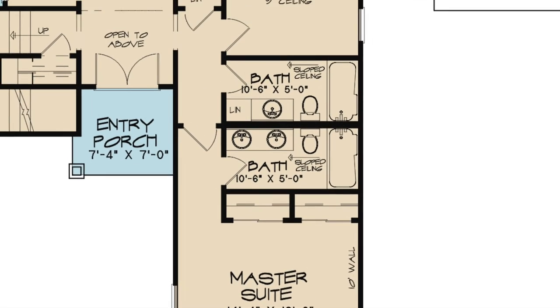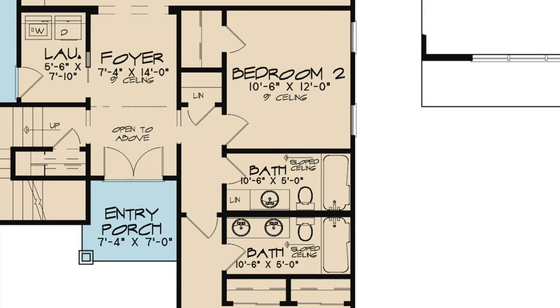Bedroom 2 is also located on the right side of the home. This room features a deep closet. A full hall bath is accessible from bedroom 2. Linen closets can be found both outside bedroom 2 as well as in the hall bath.